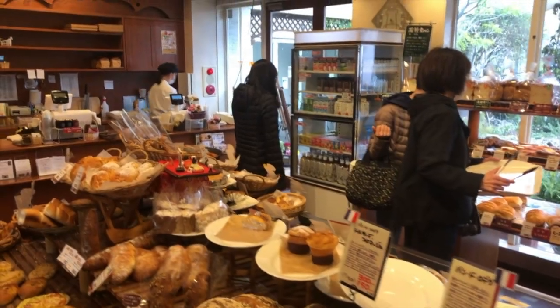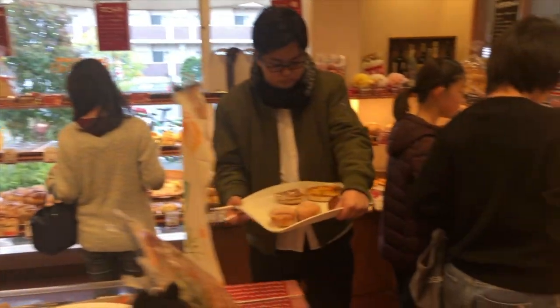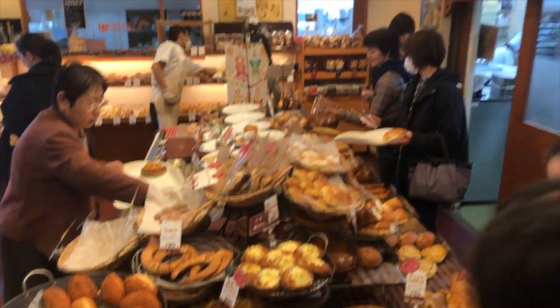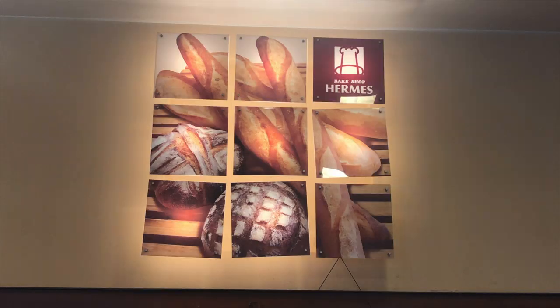Japanese bake shops usually adopt the French style of bakeries. The breads and the interior of their shops — they are so passionate about baking that you can't resist tasting every single one of them. So next time you travel here in Japan, make sure to add a local bake shop to your destination. This is SamJPTV, see you on our next vlog.